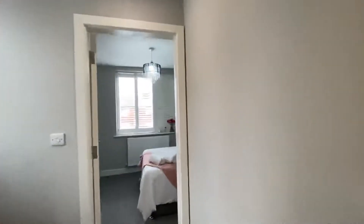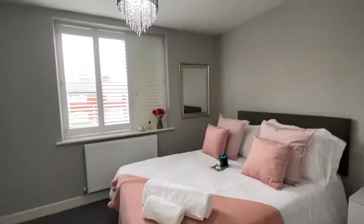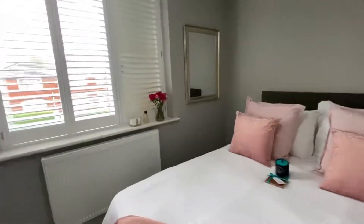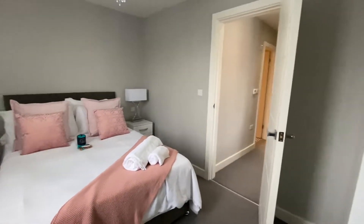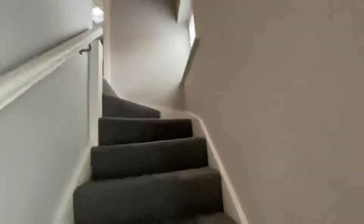Then let's go through to the second double bedroom - again a really big bed in here with plenty of room to walk around. This property has double glazing and gas central heating. Just in this cupboard here is your combi boiler - everything will be tested and checked prior to moving in, so it'll be nice and warm.